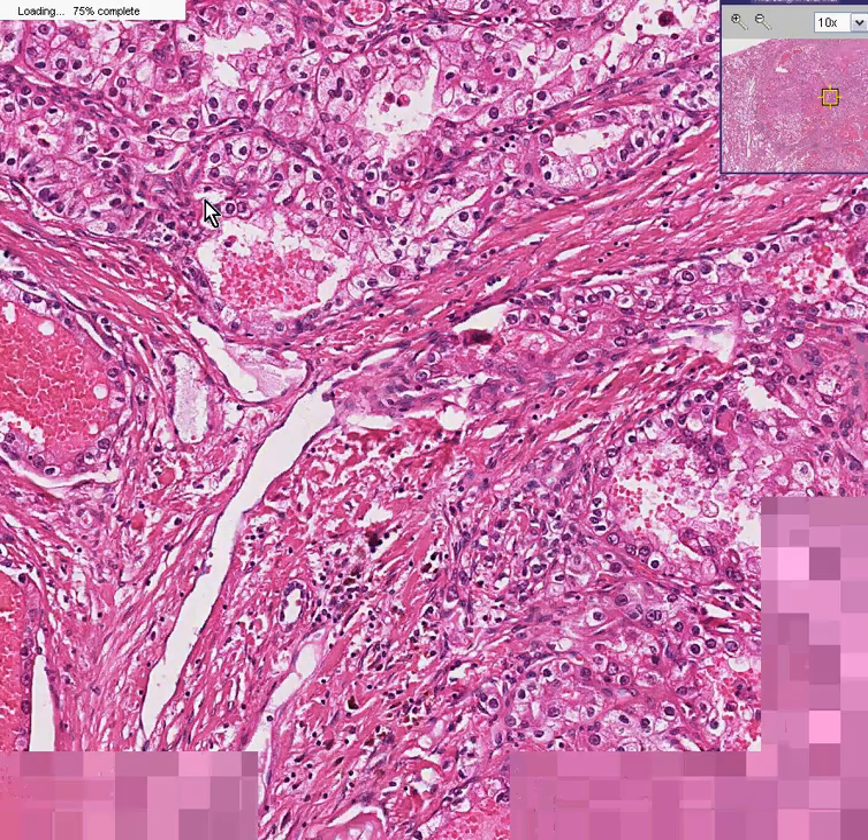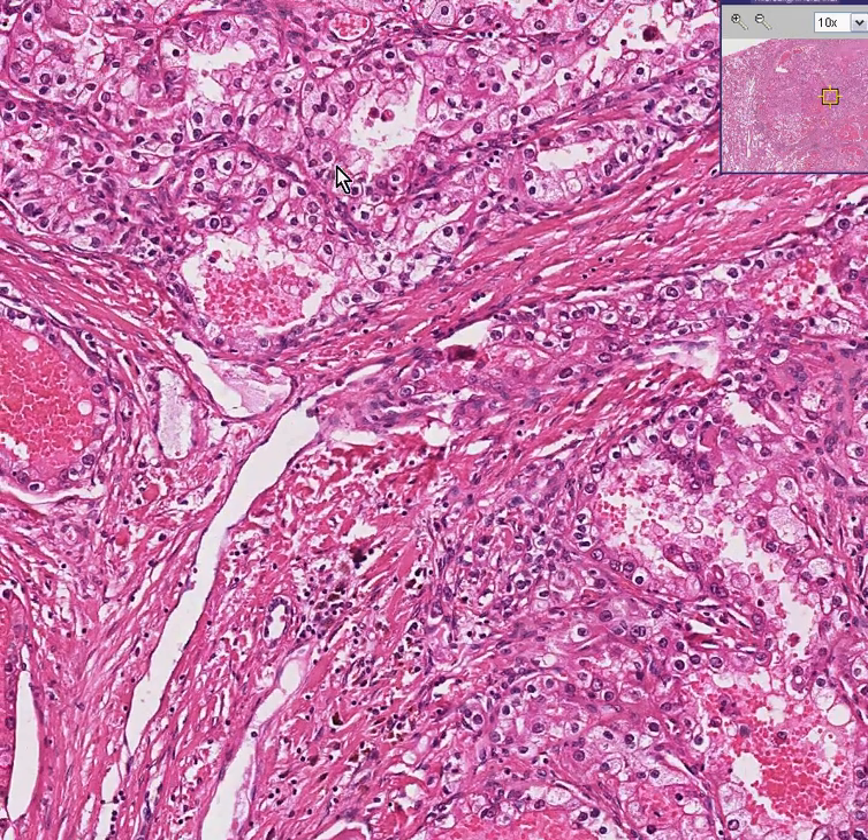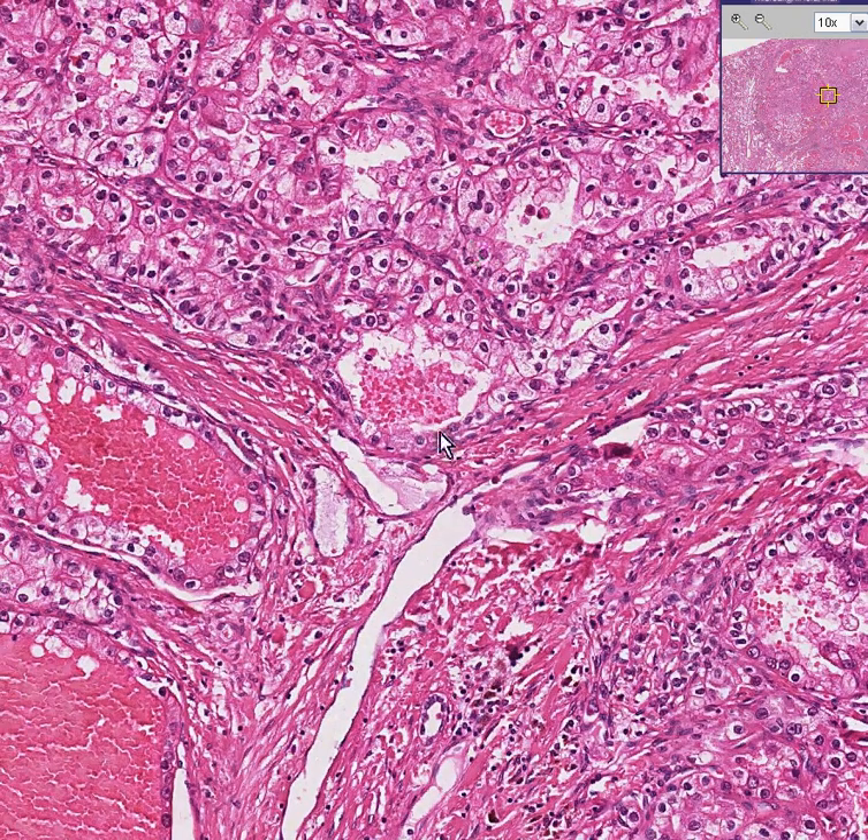Once again, this is your run-of-the-mill clear cell renal hypernephroma.